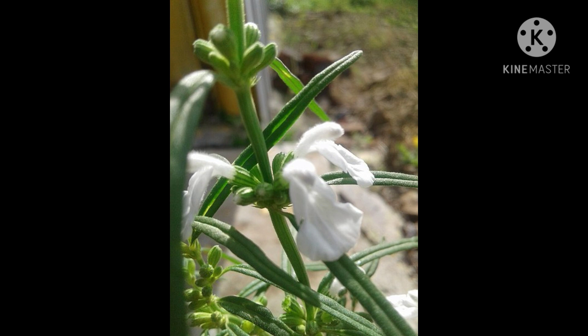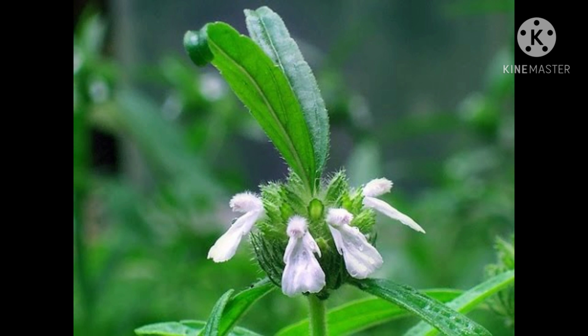Someone in the past found out a similarity in the shape of the bottom of the foot of a newborn baby and this flower. You can see that the Thumba flower resembles a baby foot if you look at it with a baby in mind.